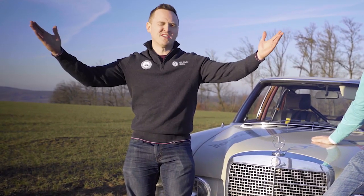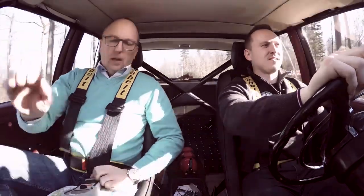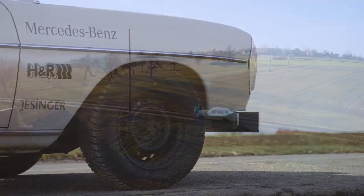Welcome back to Behind the Build, where you find me not in the garage but out in the wild, because today is test day. You can see how I got on behind the wheel of Heinrich over on the Car Throttle channel, but what we are going to do today is find out more about the rally.